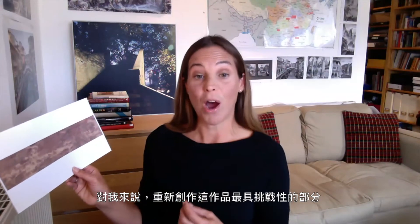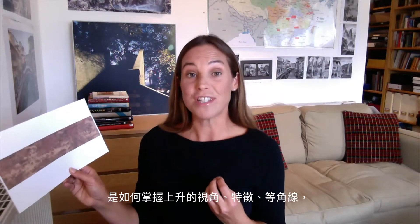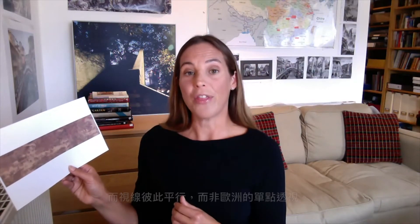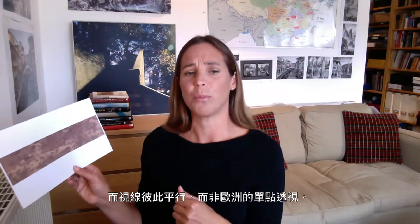For me the most challenging part of reproducing this artwork was how to master the elevated viewpoint — the characteristic isometric projection in the piece, where the sight lines run parallel to each other rather than using a European single point perspective.